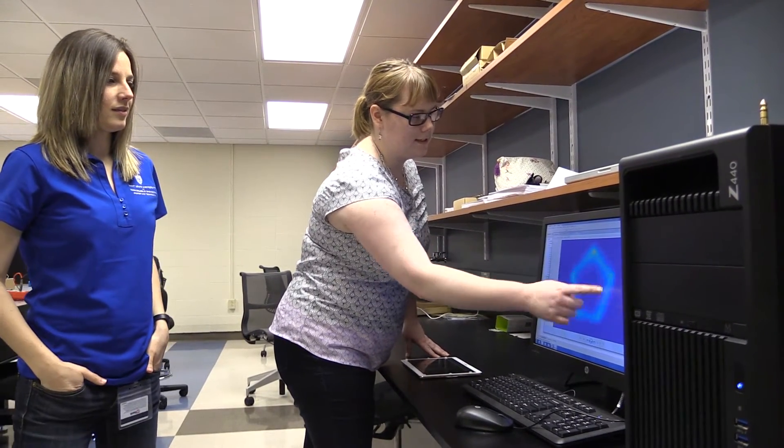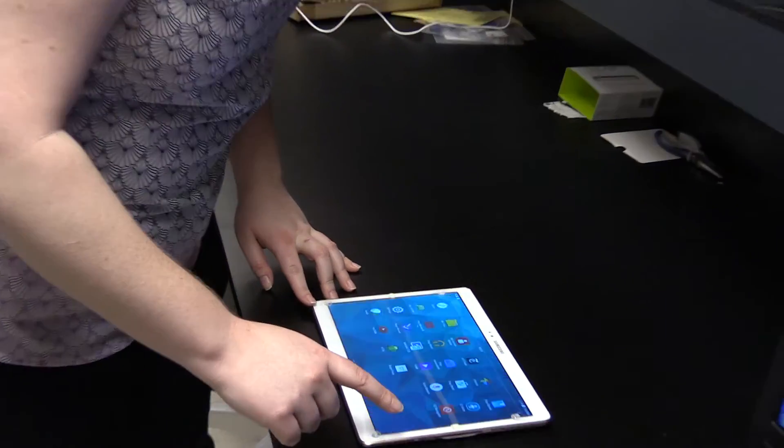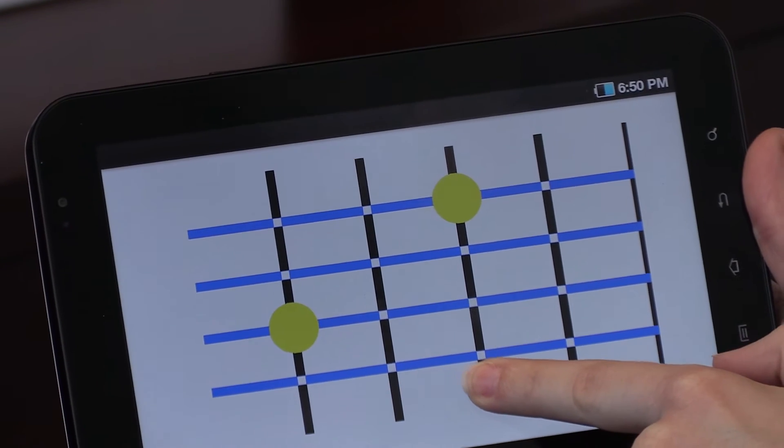Imagine a classroom where every student has a touch screen, which is pretty conceivable now, and as the teacher is drawing images up on the board, these images are being immediately displayed to the students on their touch screens. Those students who can see can see it right in front of them — they can manipulate it and interact with it in any way they want. But for students who can't see, they can start to feel it.